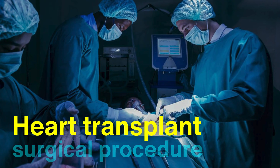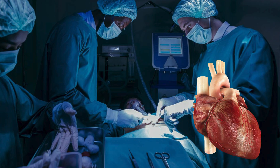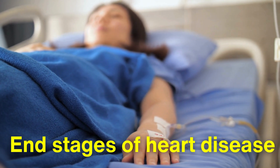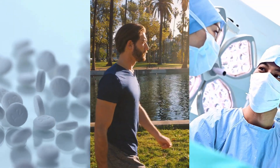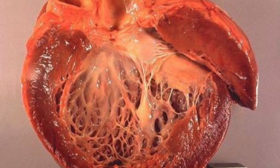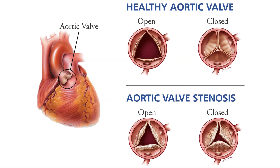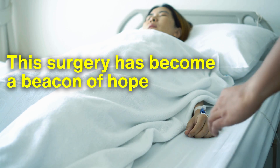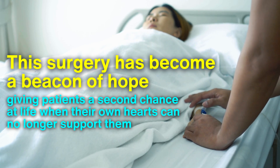A heart transplant is a surgical procedure where a diseased or failing heart is replaced with a healthy donor heart. This procedure is typically reserved for patients who have reached the end stages of heart disease and for whom all other treatments — such as medications, lifestyle changes, or less invasive surgeries — have been ineffective. Conditions like cardiomyopathy, coronary artery disease, congenital heart defects, or severe valve diseases often lead to the need for a heart transplant. Despite its complexity, this surgery has become a beacon of hope, giving patients a second chance at life when their own hearts can no longer support them.